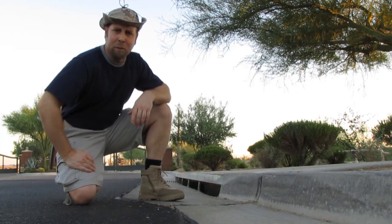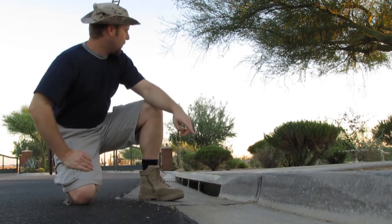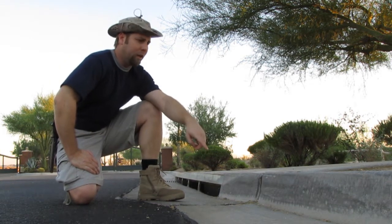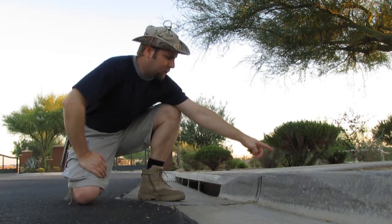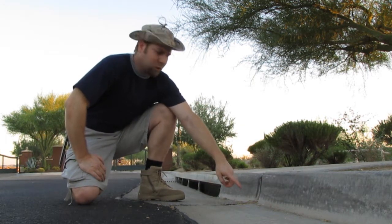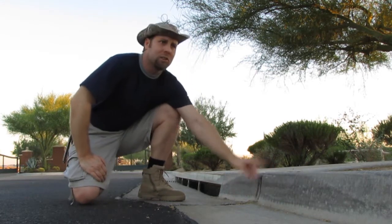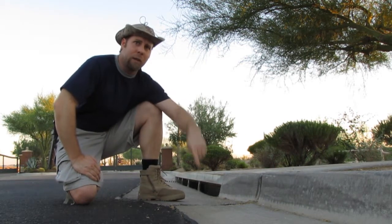I ended up having to rescue some baby quail last week. What happens is the parents run alongside the curb, then they hop up the curb. But the babies are still so small they can't make this jump — wherever it is, about 6 inches or so — and so they kind of get trapped.